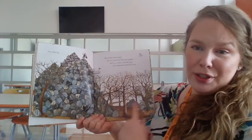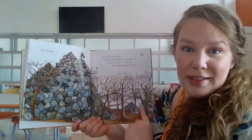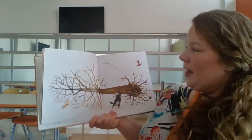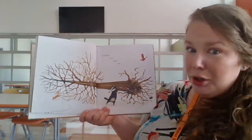Now, what do you think he's going to do with these trees? Let's see if your predictions come true. He dug up every single tree.